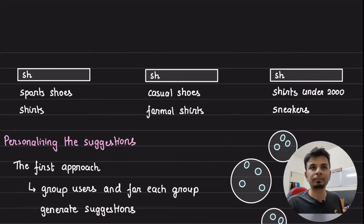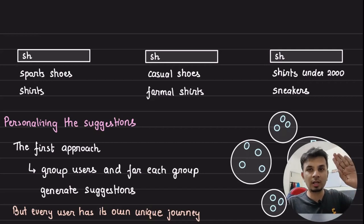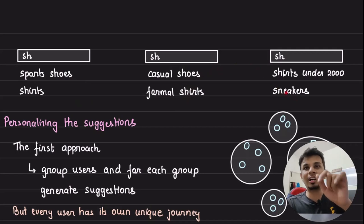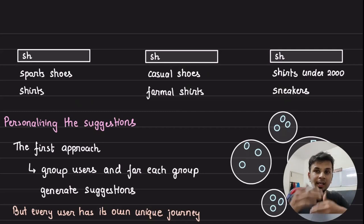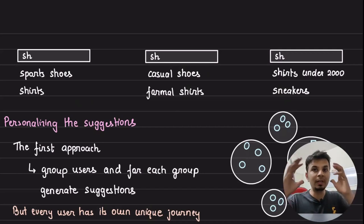A naive non-personalized approach is to collect all search terms fired on the platform, rank them by popularity or frequency, and display them. But this isn't next-level engineering. Imagine three different users typing 'SH': the first sees 'sports shoes', the second sees 'casual shoes and formal shirts' based on their history, and the third sees 'shirts under 2000' and 'sneakers'. Depending on which user is searching, the suggestions can become hyper-personalized — that's the problem Flipkart tackled.